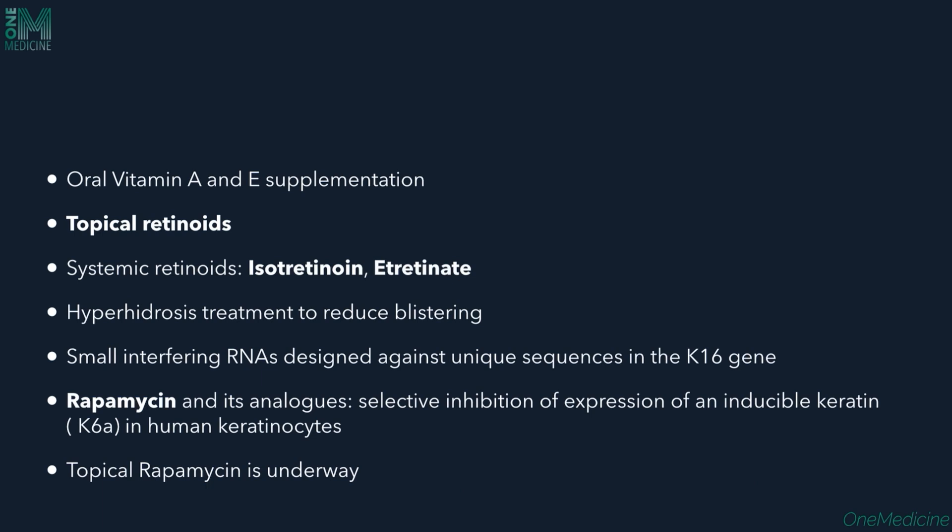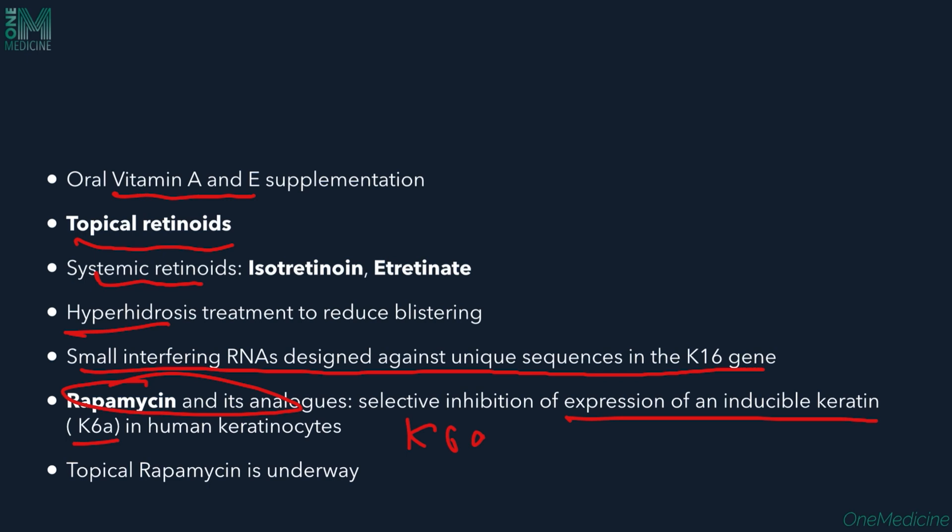Oral vitamin A and E supplementation can be done. Topical retinoids like tretinoin and systemic retinoids like isotretinoin or etretinate can be given for keratotic lesions. Hyperhidrosis should be treated to reduce sweating and blistering. Small interfering RNAs designed against unique sequences in the K16 gene can be tried. Rapamycin and sirolimus, which selectively inhibit expression of inducible keratin 6A in human keratinocytes, are also options — both oral and topical rapamycin are currently in trials. The disease is not life-threatening but significantly impacts quality of life.